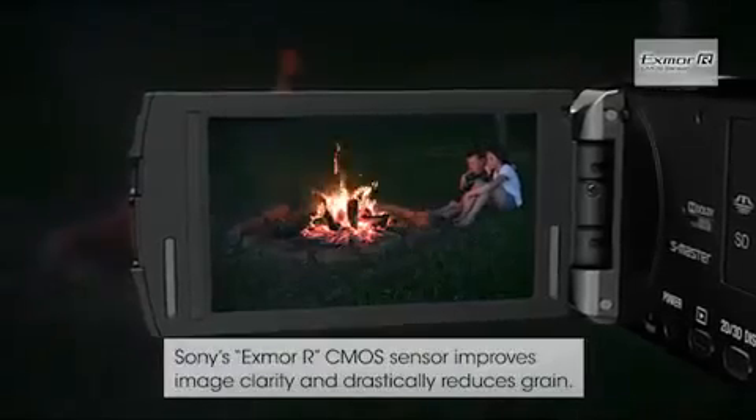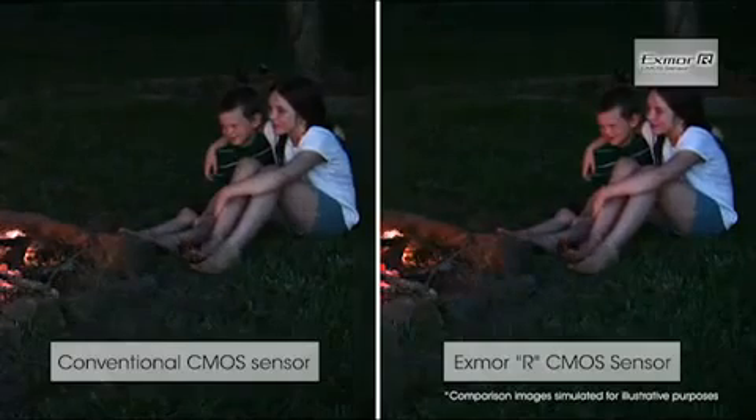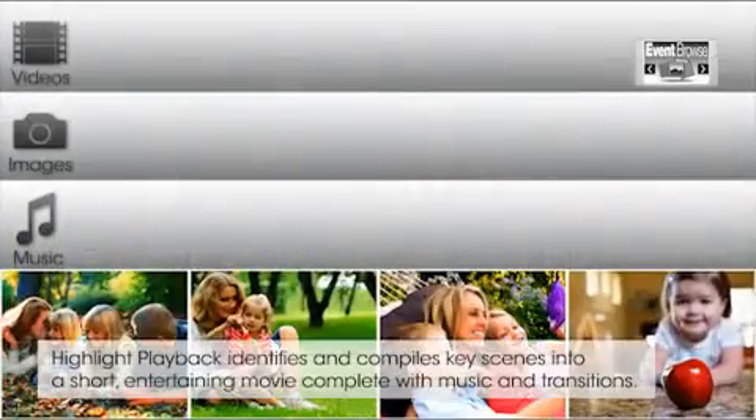Review your video easily on the 3½-inch display. Experience remarkably high contrast and brightness from TrueBlack technology. 64GB of flash memory allows you to record up to 26 hours of 2D HD video.